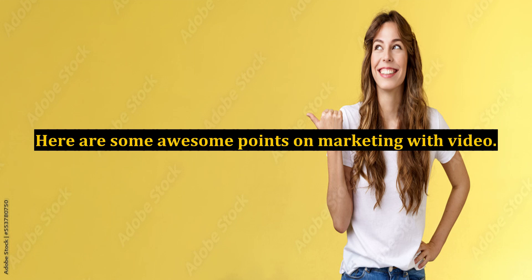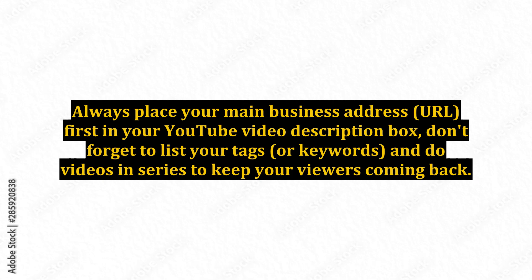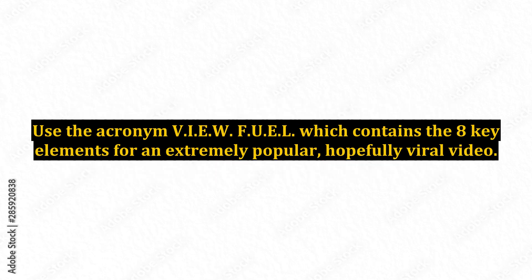Here are some awesome points on marketing with video. Always place your main business address URL first in your YouTube video description box. Don't forget to list your tags or keywords, and do videos in series to keep your viewers coming back. Use the acronym VIEWFUEL, which contains the eight key elements for an extremely popular, hopefully viral video.